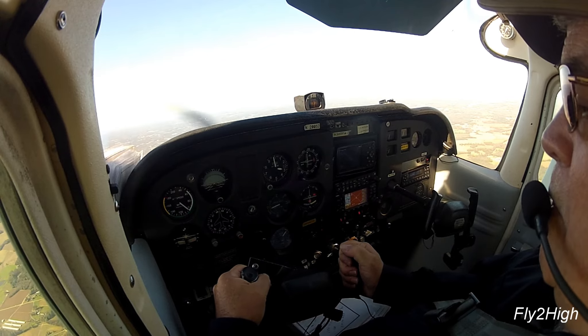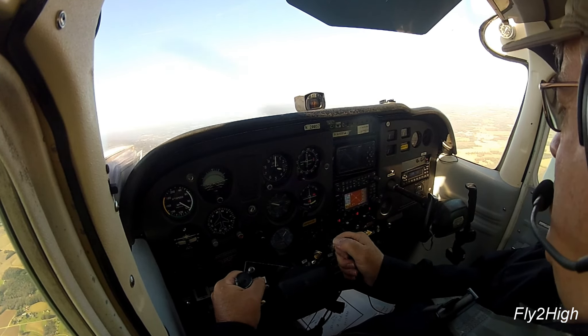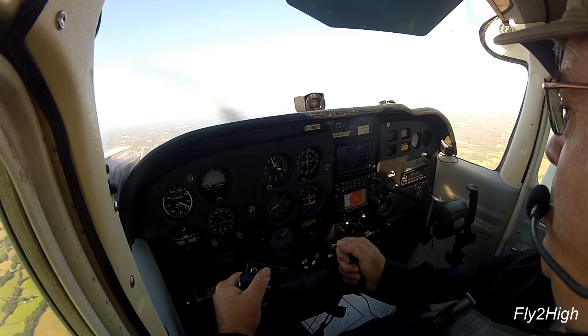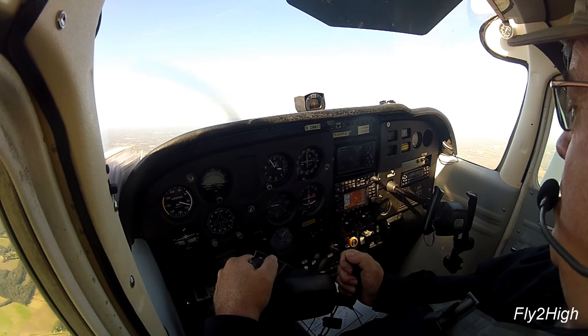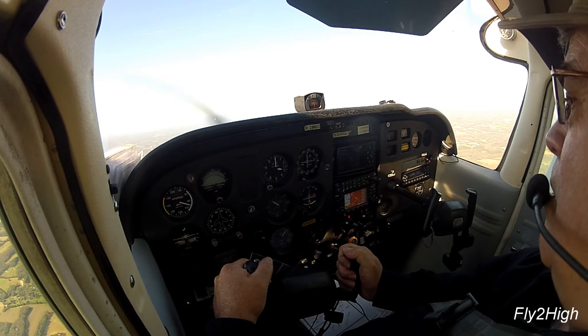Foothill traffic, Skylane 5251 November, 3 miles southeast inbound Foothill. I'll be on the ground 30 minutes, which should be good — that's exactly what I need. Foothill traffic, Skylane 5251 November is crosswind overhead to enter downwind for runway 23 at Foothill.